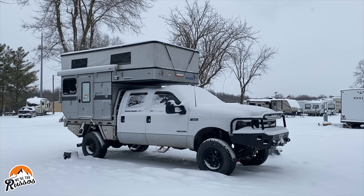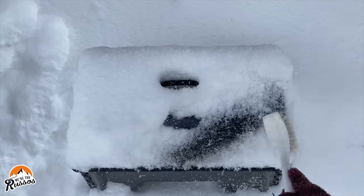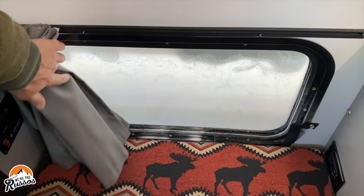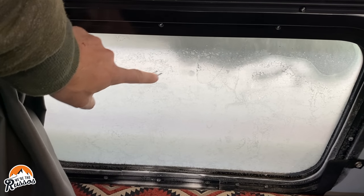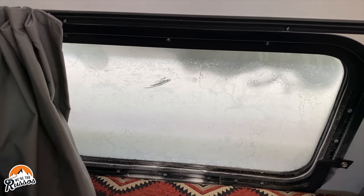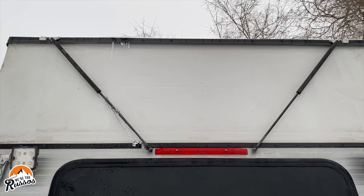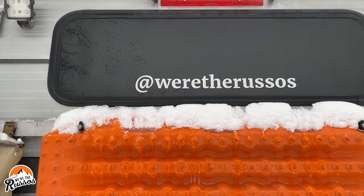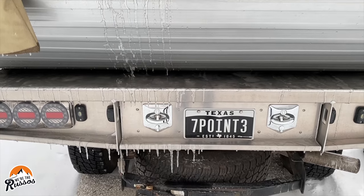The next morning we woke up to a few more inches of snow and enjoyed a quiet morning at the campground. We did start to notice some of the effects the cold weather was having on our camper — things were frozen solid. There's an argument for double-pane windows. As the snow on the roof and other parts of the camper started to melt, we decided to go outside and check up on things — plus, who doesn't enjoy breaking off a few icicles?